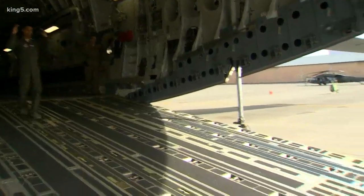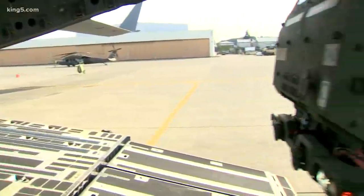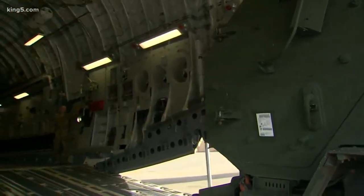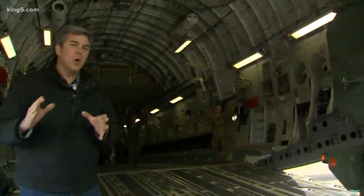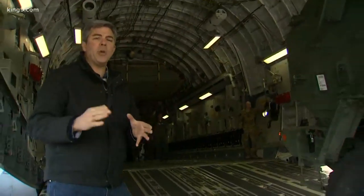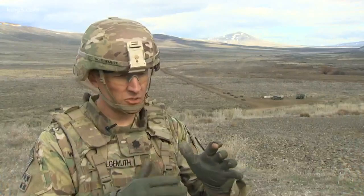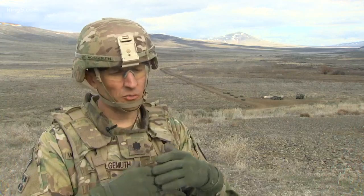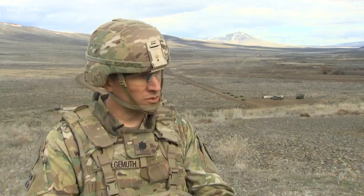Where things get interesting is when the Army and the Air Force combine forces. When you take the firepower of the HIMARS and you put it on a C-17, you have a weapon you can quickly deploy right to the enemy's doorstep. You could fly that into a remote location and then fire 350 kilometers from there. That's a strategic capability that the majority of armies in the world don't have.